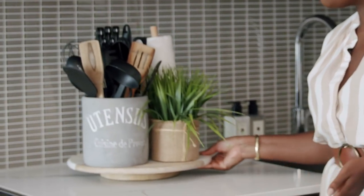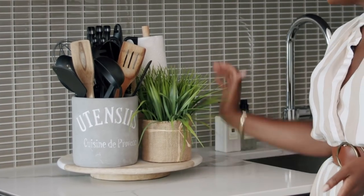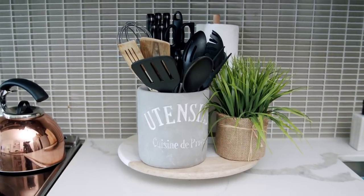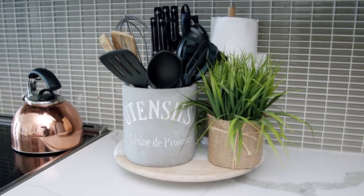On this side I have a countertop with a stovetop. I have this really nice lazy Susan that I use to put all my cooking utensils, a little plant, paper towel, and my set of knives. It all goes nicely on the counter and just blends with the whole aesthetic.